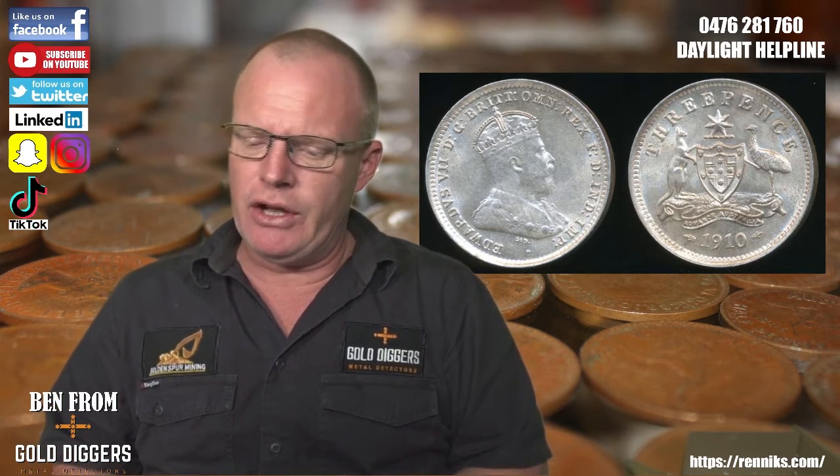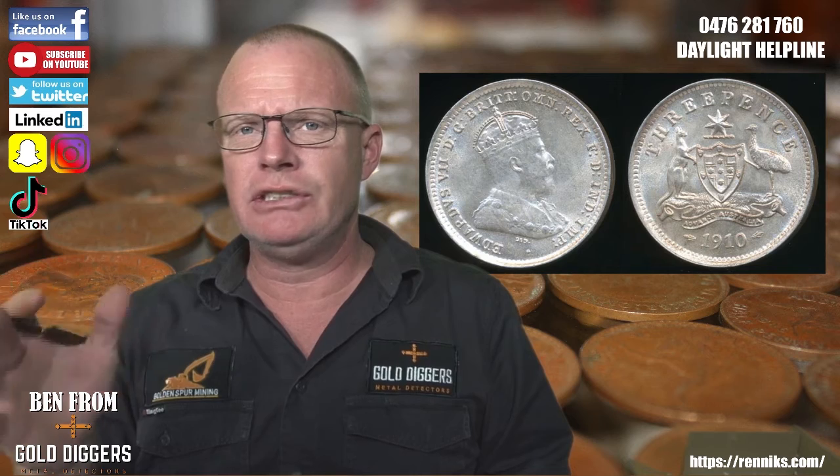The first ship arrived on the first of March and didn't have threepences on it — it had shillings. But later in the year the first lot of threepences arrived, along with florins and sixpences, all on the same vessel. However, in 1910, King Edward died.